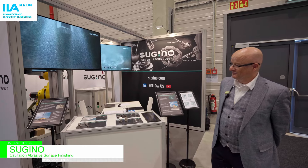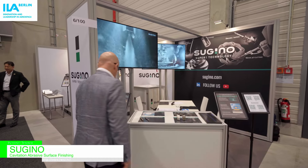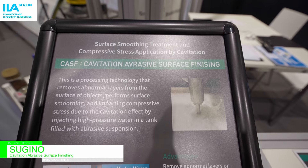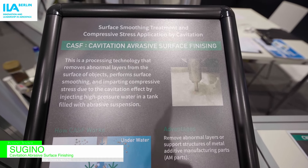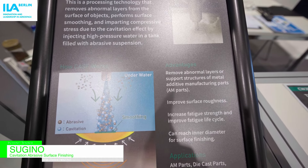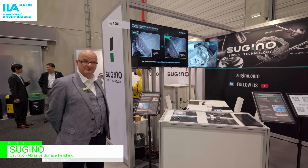Let me first go to the CASF technology. This is a technology where we shoot into a bath with high pressure water, using a special nozzle which creates cavitation. In that bath there is some abrasive material.